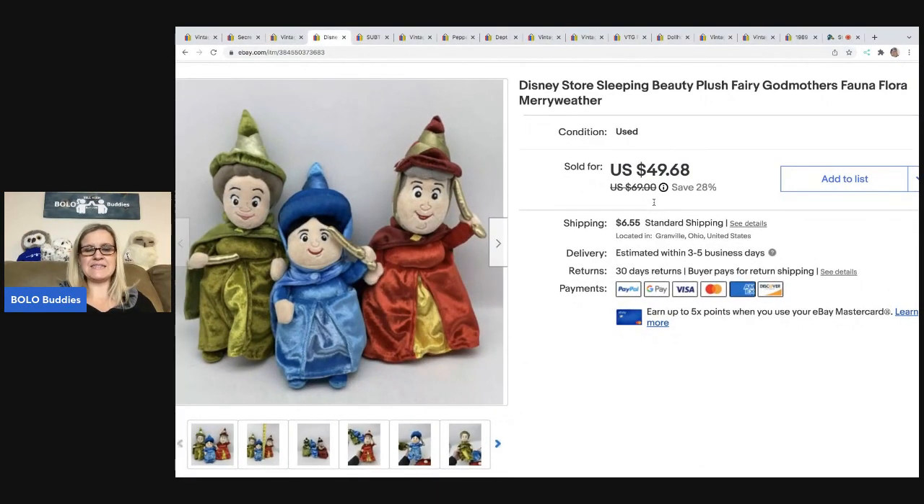The next item is this Disney Store Sleeping Beauty plush. I took a best offer of $45 and the buyer was all in for $53.99. I paid a dollar each for these. I am still waiting on payment currently — they've sent me two or three messages saying they promised to pay. I'm hoping this sale goes through, but if not, I will be relisting these. Definitely expect to get around $40 to $50 for them.